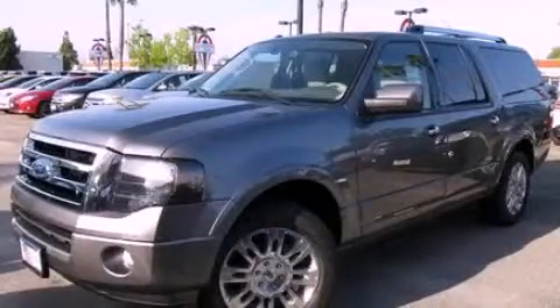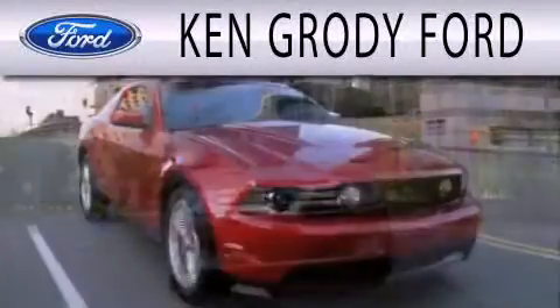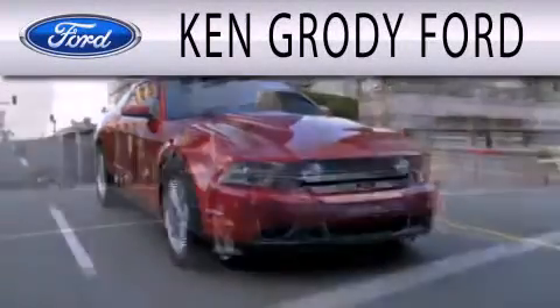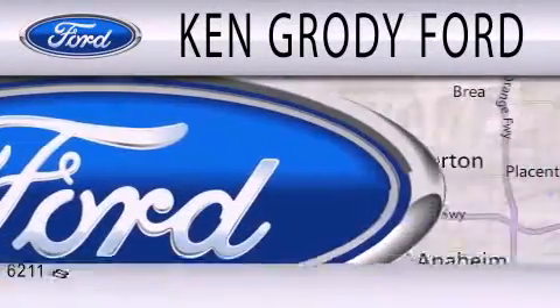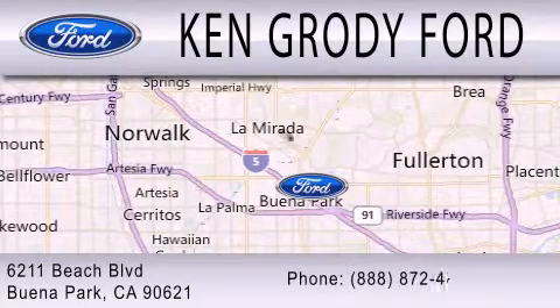Contact us today to arrange your test drive. Ken Grody Ford is dedicated to doing everything possible to ensure that the experience you have selecting your next vehicle is as pleasant as possible. We're located at 6211 Beach Boulevard in Buena Park.